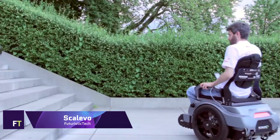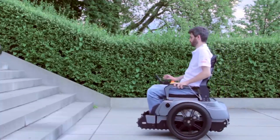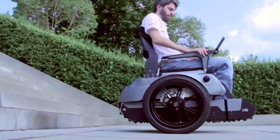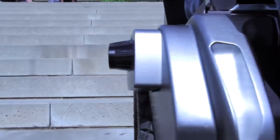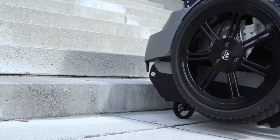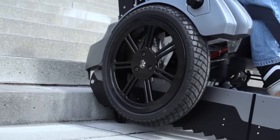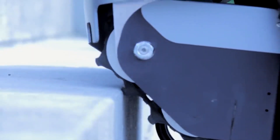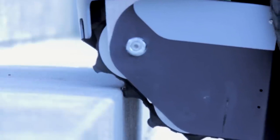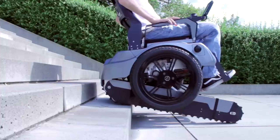SCALEVO Stair Climbing Wheelchair. An inventive mobility device that allows users to effortlessly climb stairs was created by a team from ETH Zurich and is called the SCALEVO Stair Climbing Wheelchair. Safely ascend stairs with the help of two rubber tracks that extend at an angle, and glide across level terrain with the help of two big wheels, just like a Segway. With this wheelchair, people with impairments will be able to move more freely over a variety of metropolitan surfaces, which will greatly improve their quality of life.